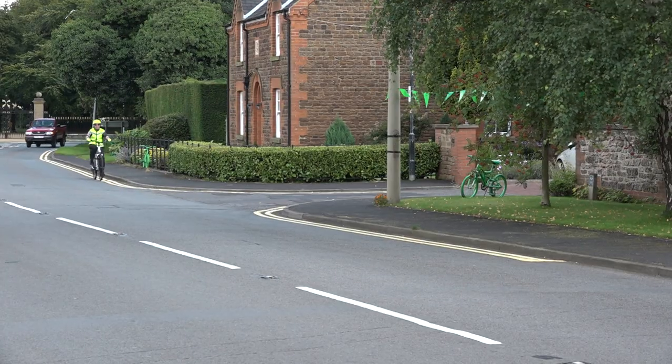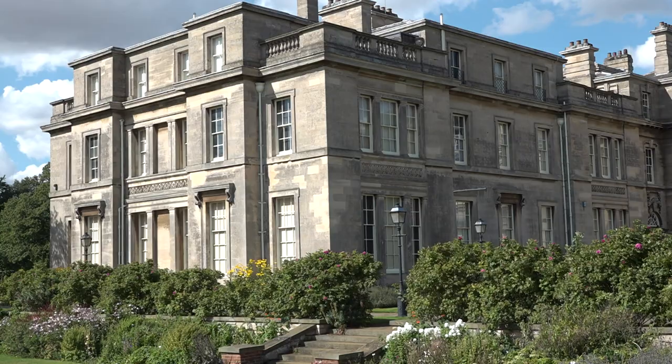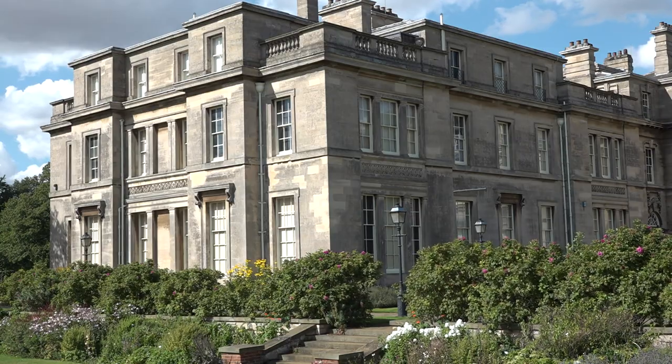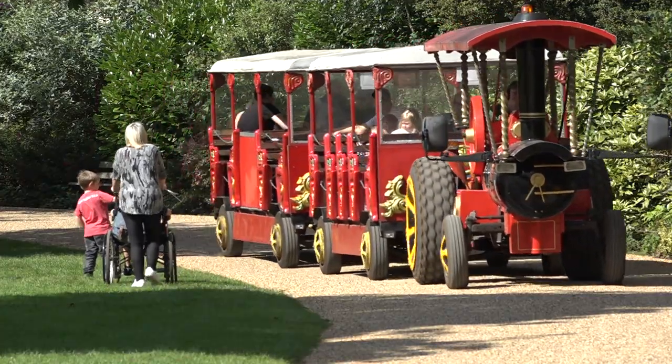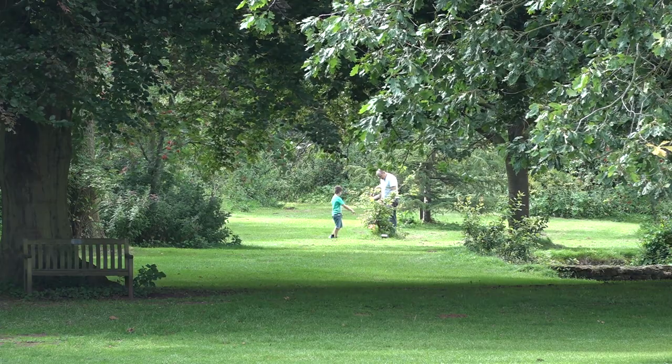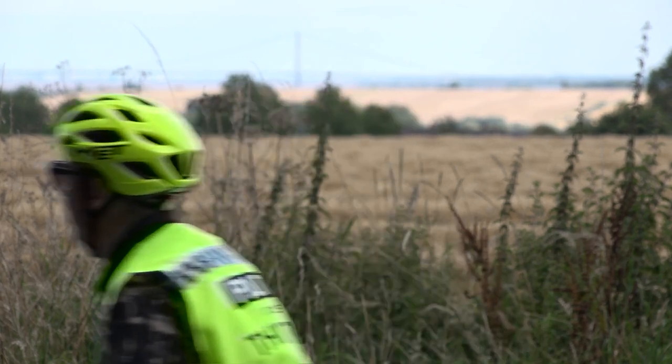And we're finally off. Taking a section of the route travelled by the professionals in the Tour of Britain, we start and finish at Normanby Hall — a classic English mansion, just five miles north of Scunthorpe. I'll be visiting the hall later and meeting some of the people who keep the estate in fine form. But first, let's bike.